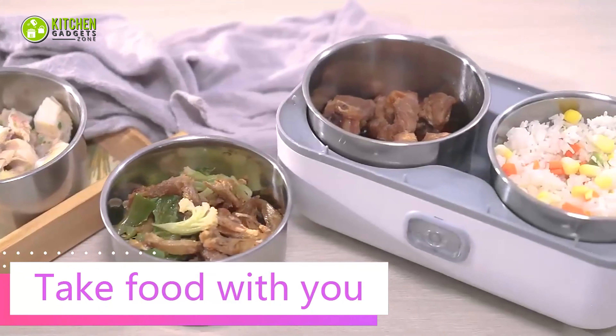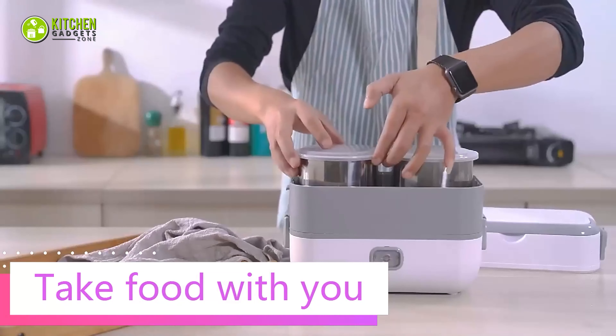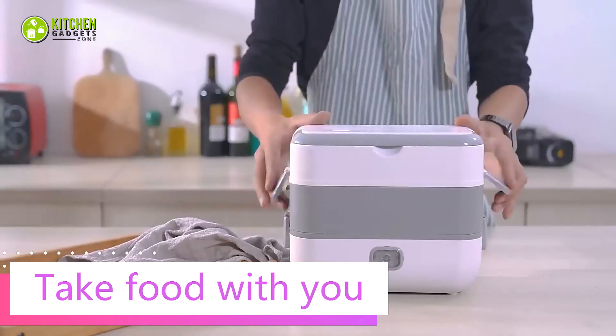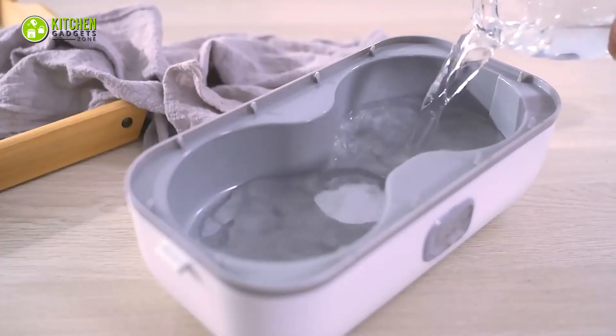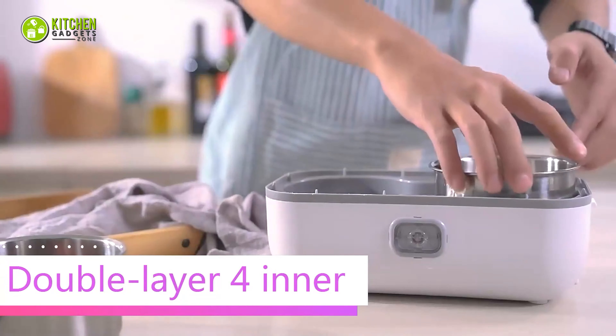With a 2000ml capacity, it makes it easy to carry vegetables, soup, and other foods to work or travel. Its anti-dry burning function will turn off the box when the water is running out.